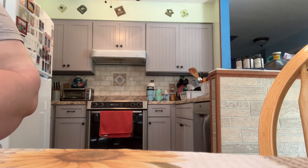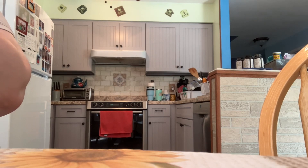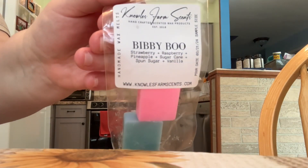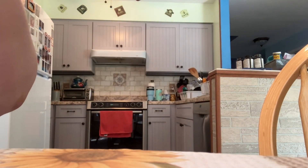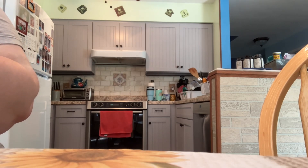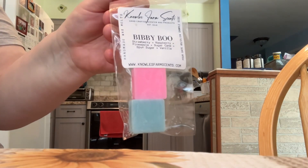He sent two samples. The first one is the scent Bivy Boo, and the notes are strawberry, raspberry, pineapple, sugar cane, sponge sugar, and vanilla. All of his wax has the pour date on it, which is so helpful. This is a very good sweet fruity scent and I'm very excited to give it a try.